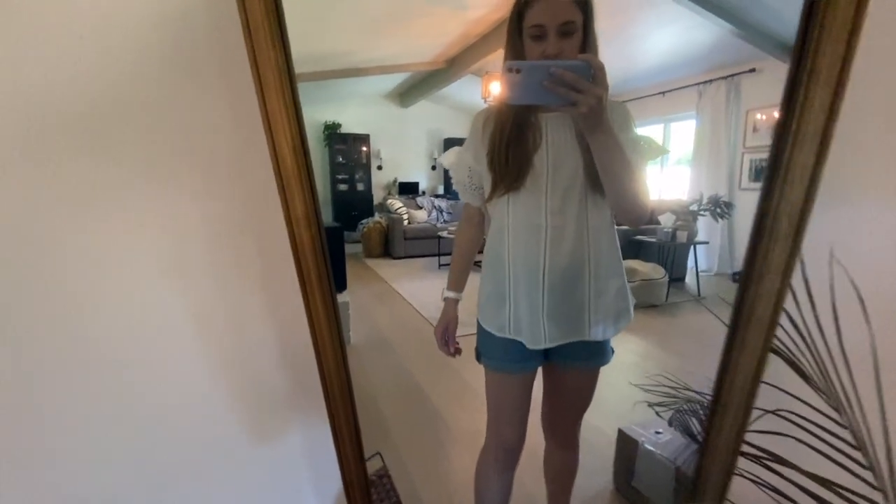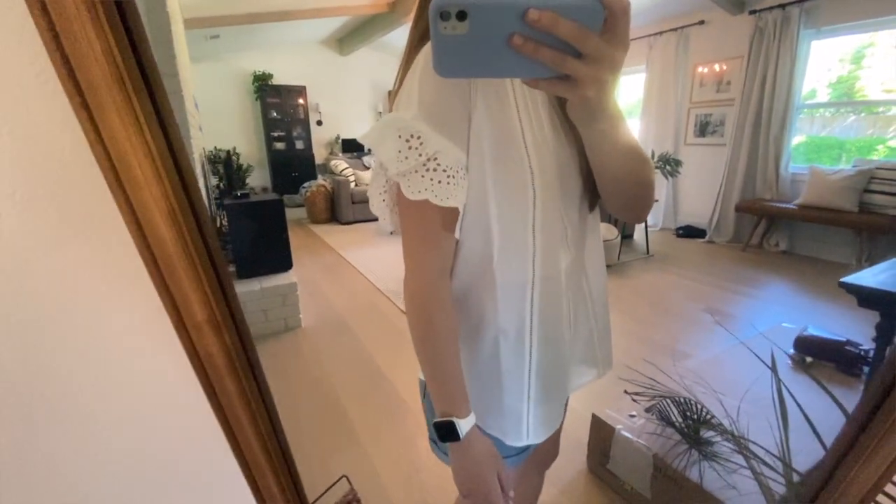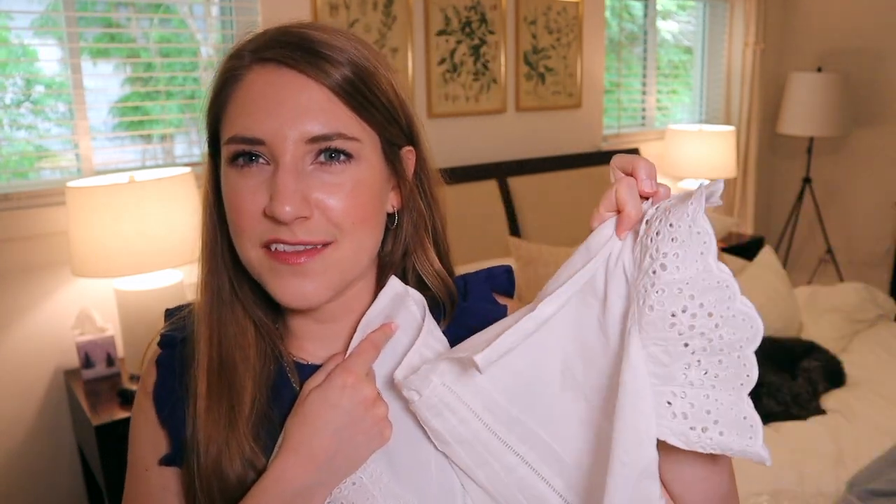Last but not least is the eyelet popover top from Kalson in size extra small, in white, retailing for $49 — the same brand that did the linen joggers. This shirt was just way too big on me. I felt like it couldn't decide on its style — the front looks very businessy and the sleeves just looked out of place. It was so oversized and also see-through, so you'd definitely have to wear a shirt underneath. I wasn't in love with the style overall, so this is an easy no.